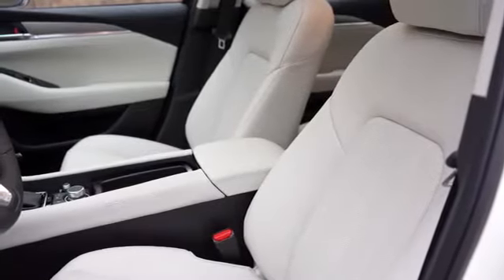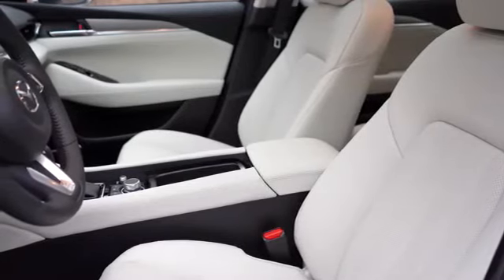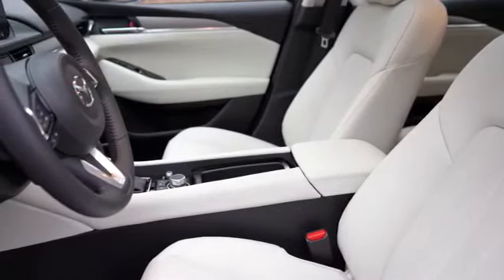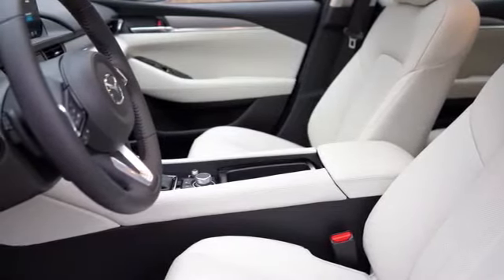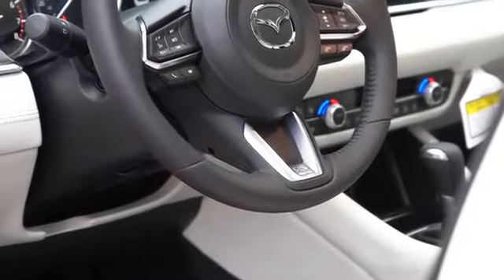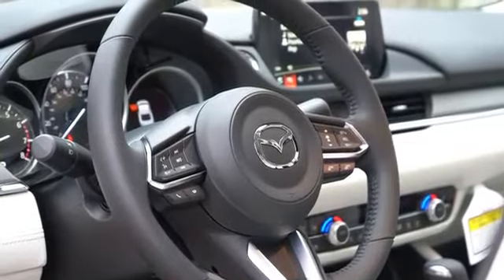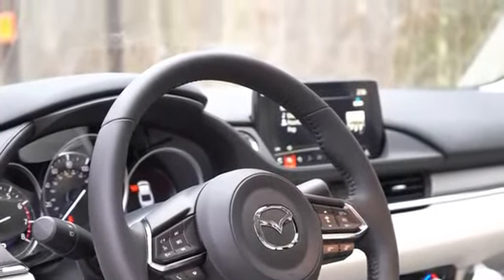Moving up front: the Sport gets manually adjustable cloth seats; the Touring and Grand Touring get six-way power adjustable driver's seats with leatherette surfaces and front seat heating. The Grand Touring Reserve adds an eight-way power adjustable driver's seat with power lumbar, a six-way power adjustable passenger seat, leather surfaces, ventilated front seats, and memory settings for two drivers. The Signature adds Napa leather. The steering wheel is tilt-and-telescoping, leather-wrapped across all trims.